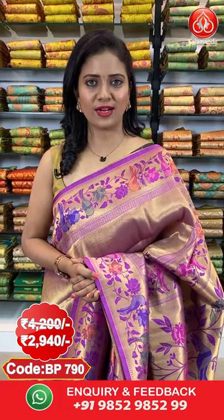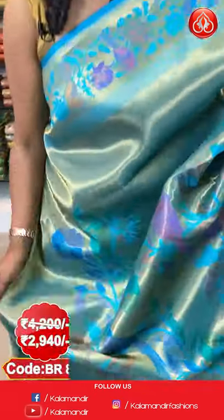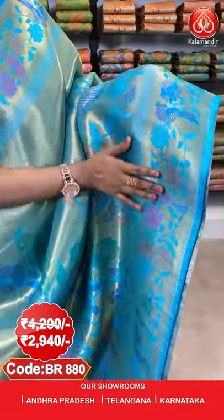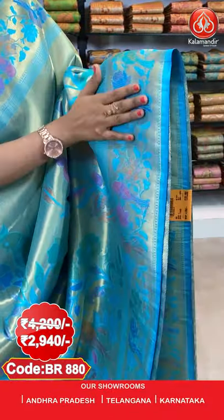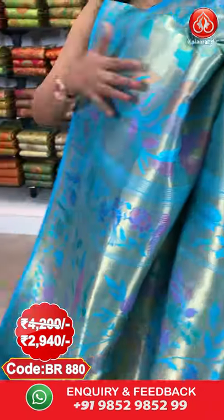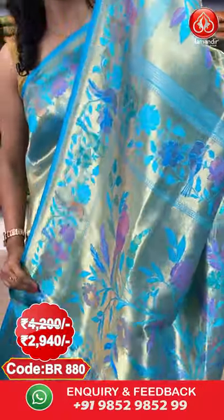Actual price ₹4200, after 30% discount you can avail it at ₹2940. Next saree — a very lovely and pleasant sky blue colour Paithani Pattu saree. All over the body you have beautiful parrots and florals on a zari weave. The border is self colour with zari weave and also red weaving with parrots and florals combination. The pallu is a zari woven rich-looking pallu with florals, parrots, and nice finishing with tassels.